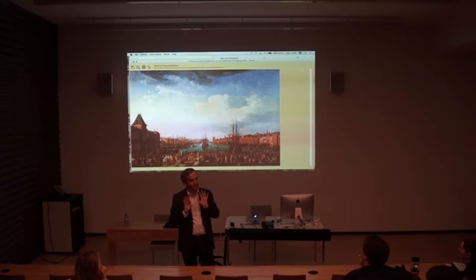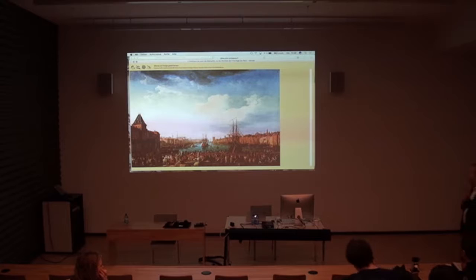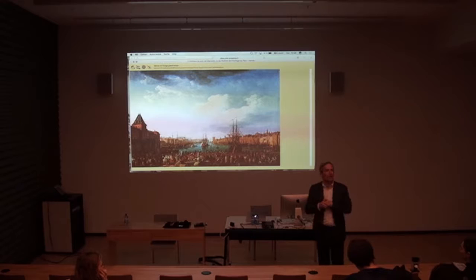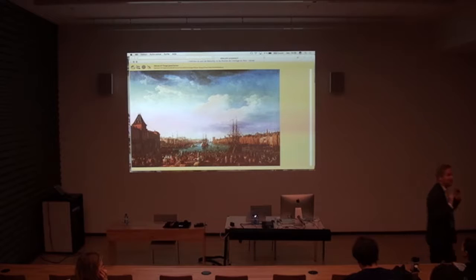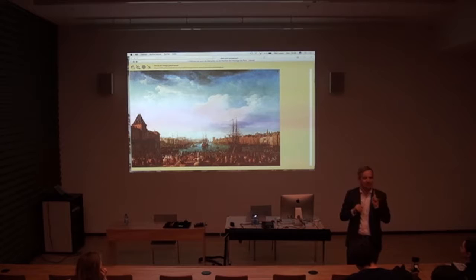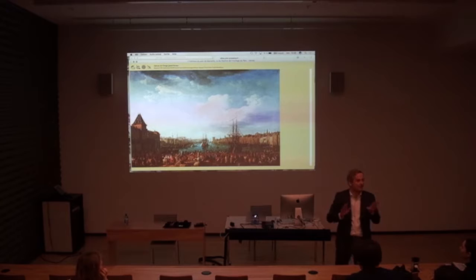Vernet had the chance to receive this commission and started painting all the harbors beginning from the south — he came from Rome — starting with Toulon and working his way around to Dunkerque in the north. Being paid was another problem; it was very difficult, and he had to argue for each harbor. The argument was always that he needed two or three paintings to show all the important buildings, but the answer was always: you have money for only one, so show everything in one painting. This explains why the sky is so prominent and the buildings are so small — they all had to fit in a single painting.